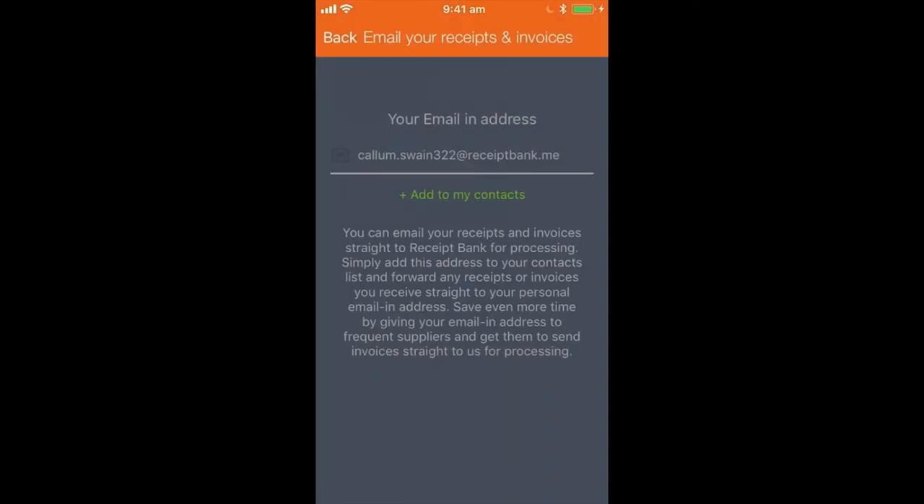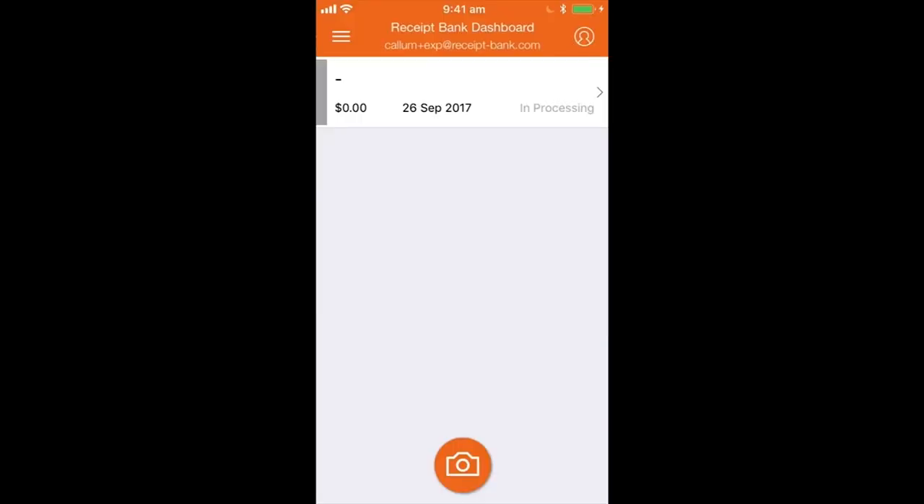That is it — it is so simple to submit receipts and invoices into Receipt Bank. The one I submitted is in processing now. Your bookkeeper and accountant can log in and see all those details and start working on it very soon. That's pretty much it for submission.